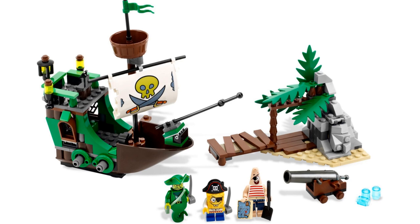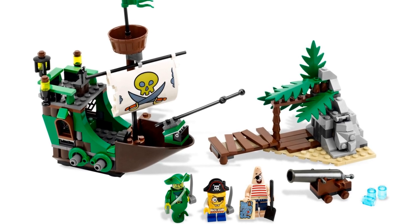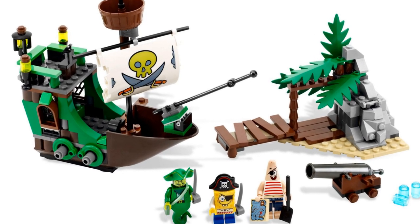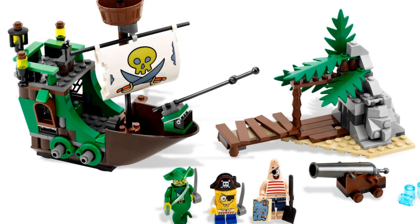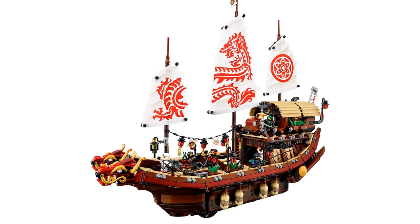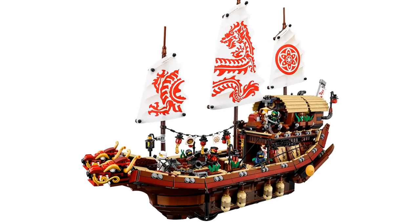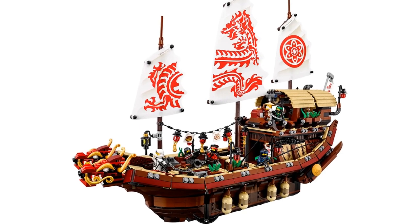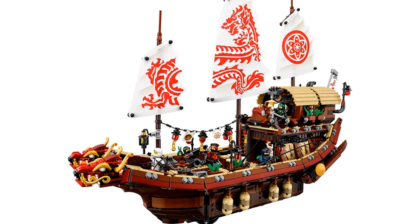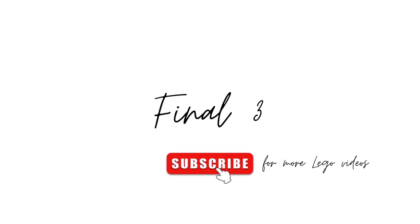The Flying Dutchman from SpongeBob SquarePants, released in 2002 with item number 3817 and 241 pieces — a very small set but a complete pirate ship, and the Patrick Starfish pirate outfit is great. Destiny's Bounty from the LEGO Ninjago Movie was released in 2017, item number 70618, with 2295 pieces. It's very detailed and the finish is awesome — this might have made the list if the reviewer had seen the movie.